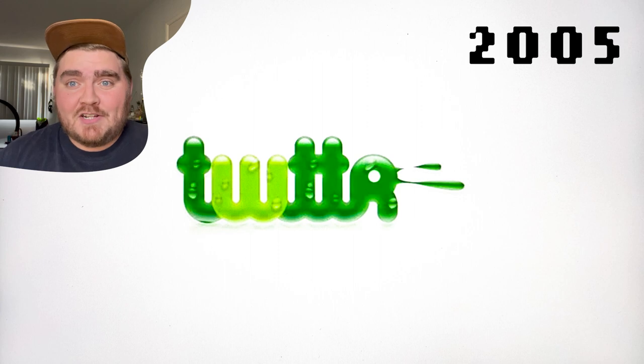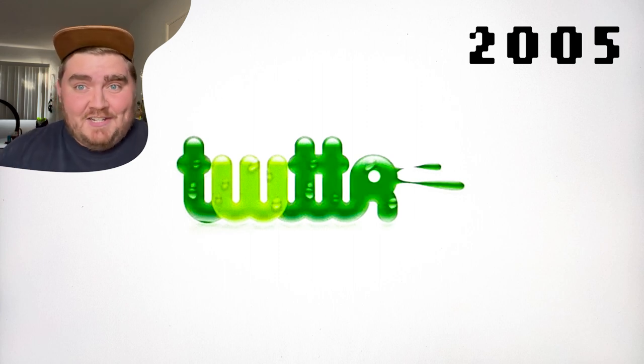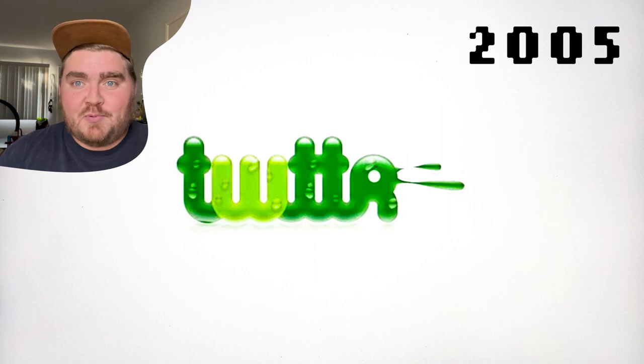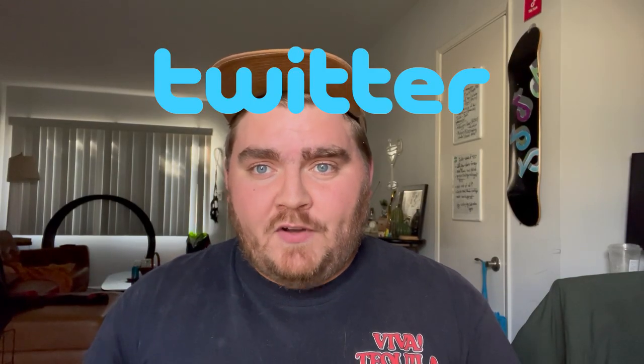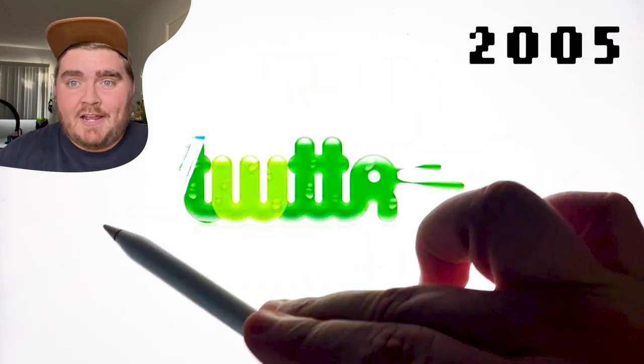In 2005 it was actually going to be spelled T-W-T-T-R, and this green slime looking one was actually one of the first prototypes for the logo. In 2006 they started using the word Twitter in this blue font, and they also had a bird icon at the time that they only paid $15 for on iStock.